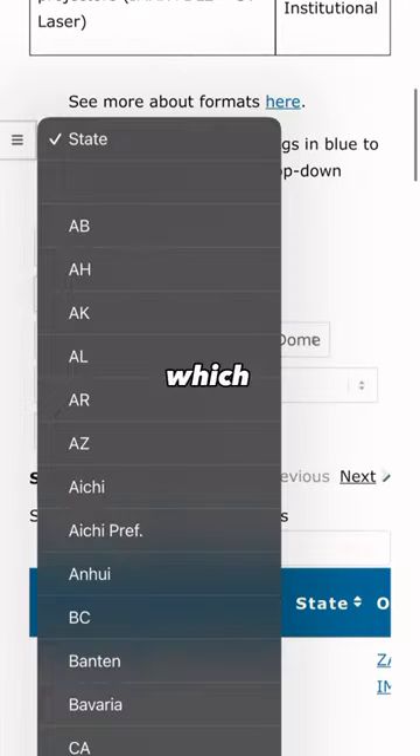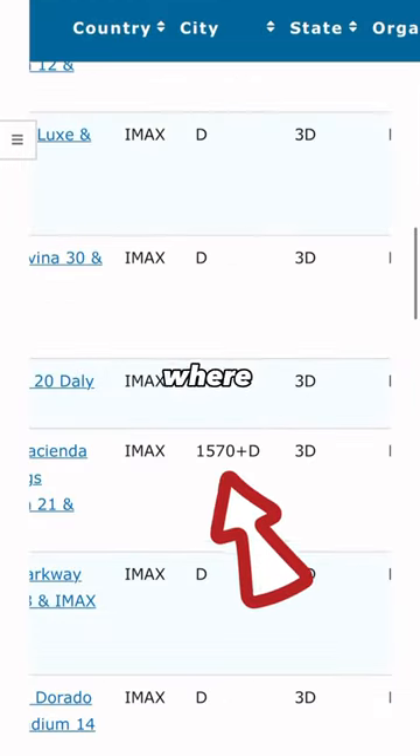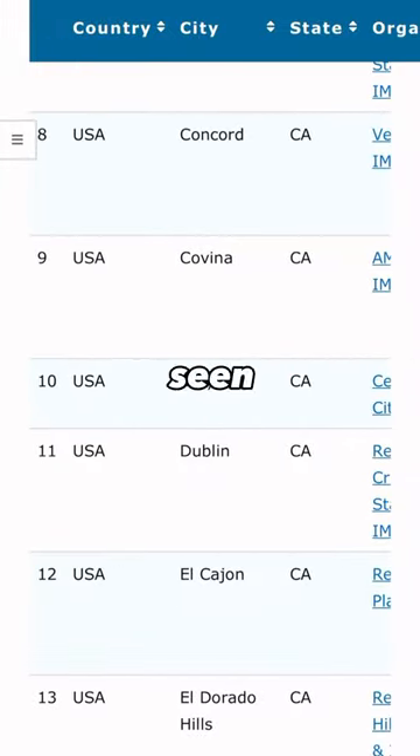Scroll down and here's where you want to enter which state you live in. Once you've entered that, look for any 1570 and see where that's located from you. Hopefully there's one near you so that you can experience Oppenheimer how it's meant to be seen.